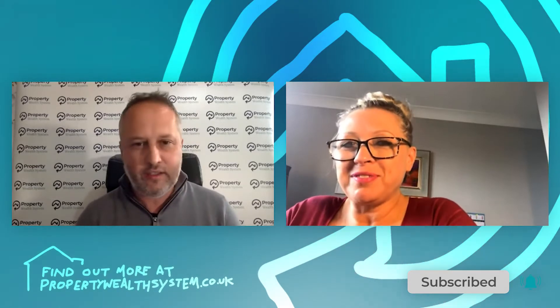Hi Andrea, thanks for joining me. How are you doing? I'm good. How are you Mark? Good. We are here to discuss a particularly hot topic — rising energy prices and the impact that has on us as landlords.